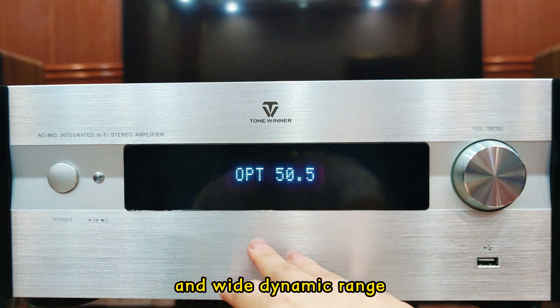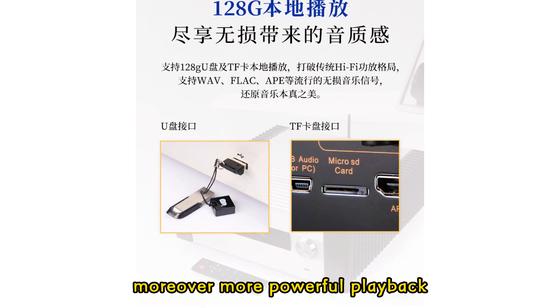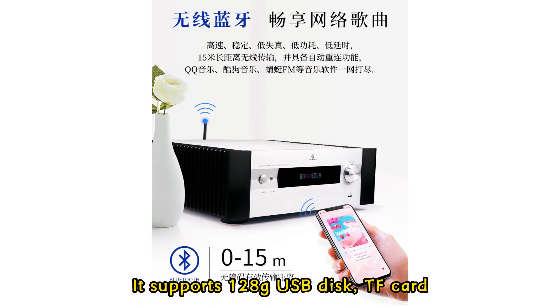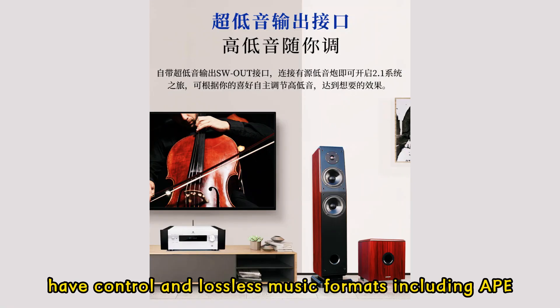Moreover, more powerful playback functions are added on the basis of AD86 Pro. It supports 128G USB disk, SD card, Bluetooth, app control, and lossless music formats including APE, FLAC, and WAV.